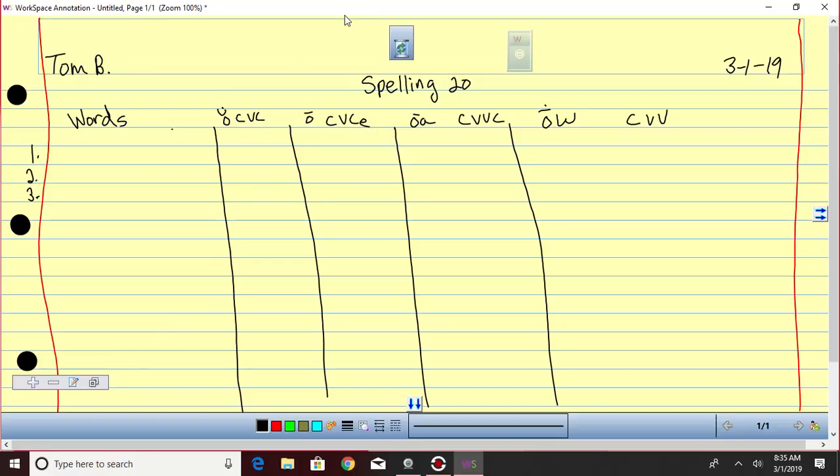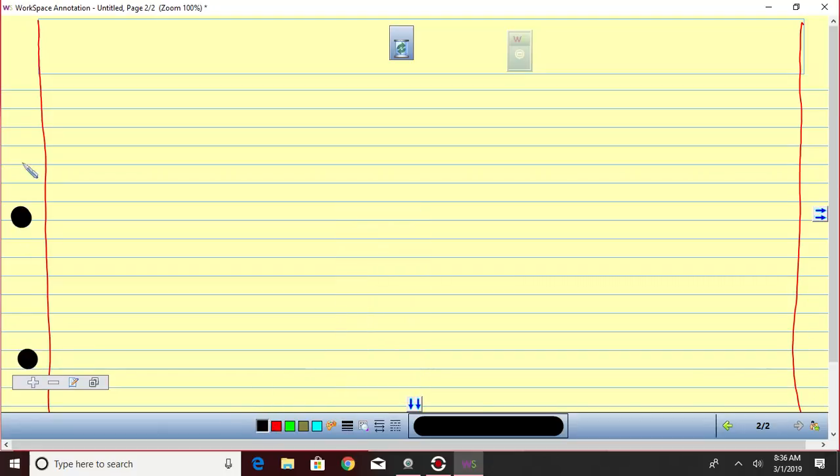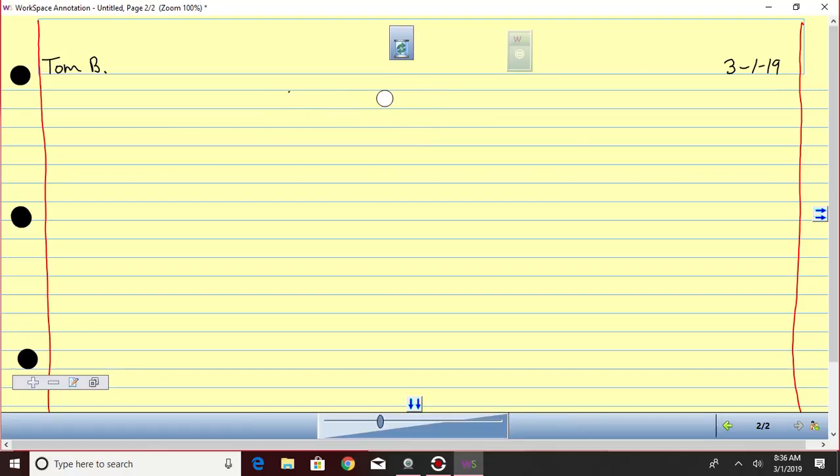Now we have our green group. Pink line — much better. Do name and date at the top. The date, all this stuff should look perfect on a test. You guys were on Sort 21, so you'll do Spelling 21. Number down the side.